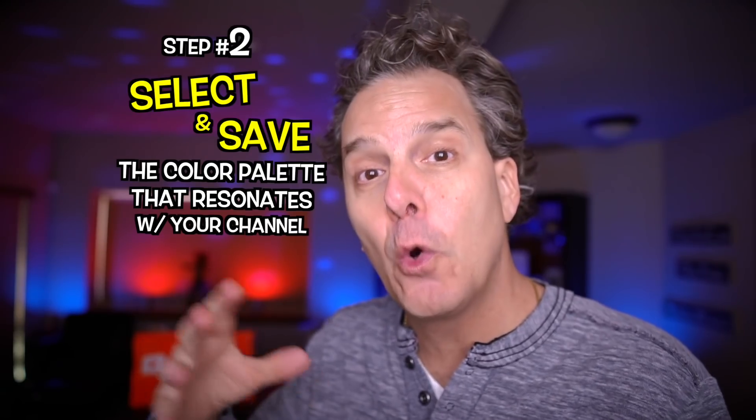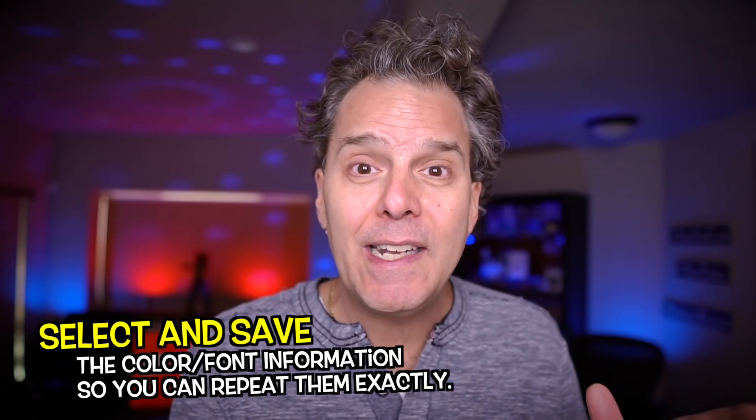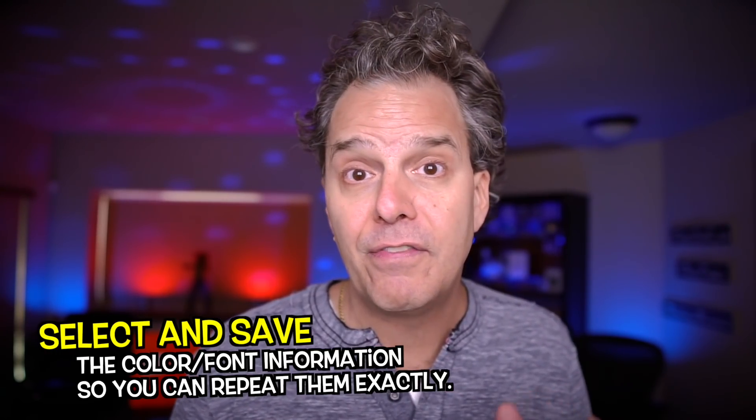Now let's jump on to step number two: select and save the color palette that resonates with your channel and what you wanna create. Don't just go through and admire these color combinations. Instead, select one and save the information so you can repeat exactly the colors, the fonts. We'll talk more about the fonts in a moment. Bottom line: select and save, and then it's on to step three.